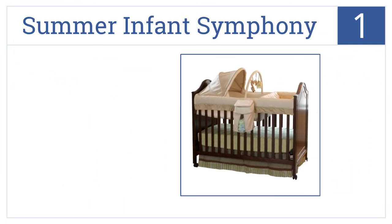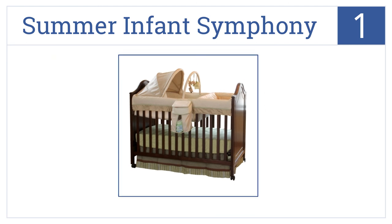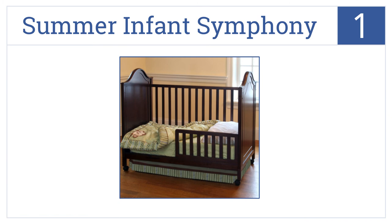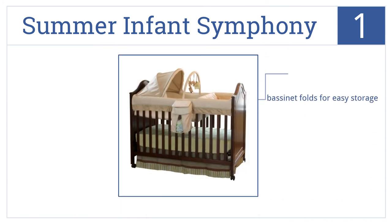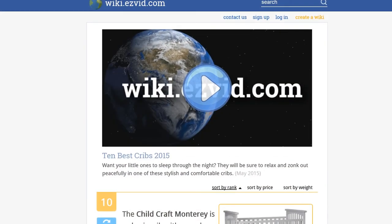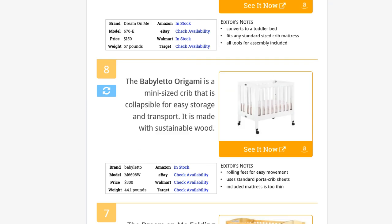Taking the top spot on our list, the Summer Infant Symphony is a three-in-one crib with an oversized bassinet insert. It has a canopy, toy bar, and attached diaper stacker. It comes in a stylish chocolate finish with a bassinet that folds for easy storage and locking wheels that enable you to move the crib with ease.